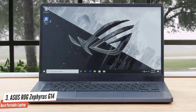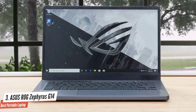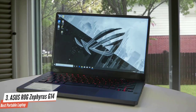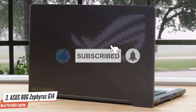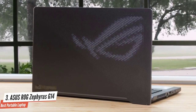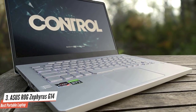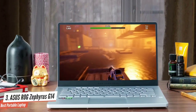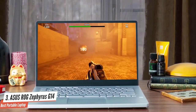The Asus Zephyrus G14 is packed with a 14-inch panel with full HD resolution and a 120Hz native refresh rate. The panel supports AMD FreeSync, which works great for tear-free gaming even though the machine uses an Nvidia graphics unit. It's packed with a third-generation AMD Ryzen 9 processor with 16GB RAM and 1TB of high-speed SSD, making it a productivity powerhouse. On the graphics side, it's armed with the Nvidia GeForce RTX 2060.